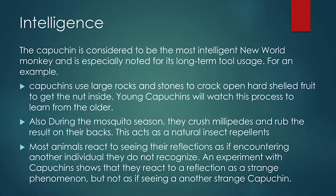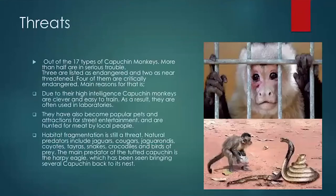Someone put in the chat box that they have seen a white-throated capuchin monkey in the zoo in Sri Lanka — so yes, you can see capuchin monkeys in Sri Lanka at the zoo. Moving on to threats: out of the 17 types of capuchin monkeys, more than half are in serious trouble — meaning more than half are critically endangered at present. Three are listed as endangered and two as near threatened.